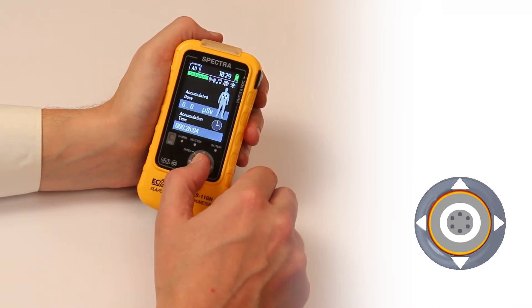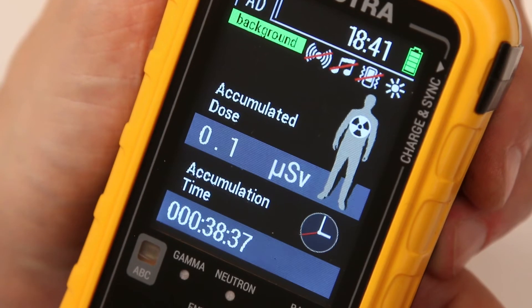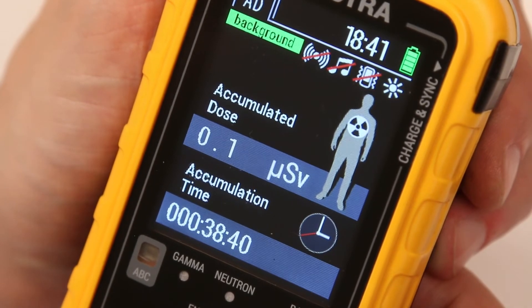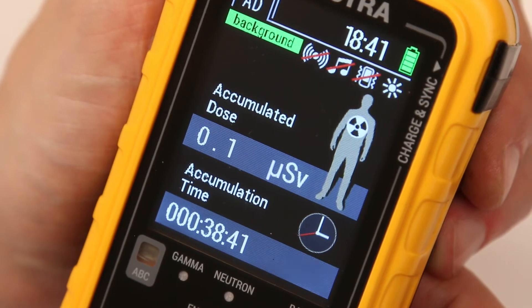Pressing the joystick to the right will switch to the next mode, where the total accumulated dose of gamma and X-ray radiation plus the time of its accumulation is displayed from the moment the device is switched on.